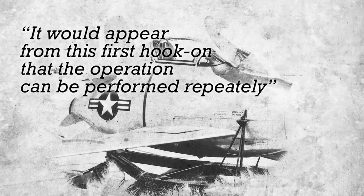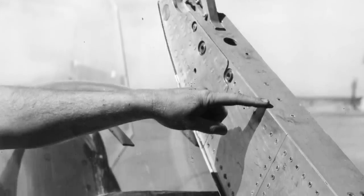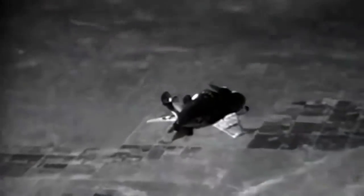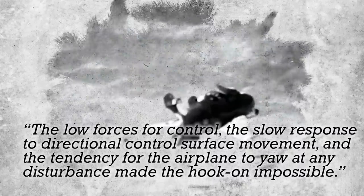The report for the flight test stated: 'It would appear from this first hook-on that the operation can be performed repeatedly.' Schoch flew the XF-85 again the following day, releasing the Goblin from the trapeze and maneuvering near the EB-29B before successfully hooking up again just three minutes later. Schoch emphasized that the hook-on procedure was not as easy as it had appeared — it required a skilled pilot in favorable conditions to successfully engage the trapeze. During the fifth flight on October 22, 1948, Schoch again found it difficult to hook the Goblin onto the bomber trapeze. The turbulent air near the trapeze, combined with added turbulence from the uncovered Skyhook well, made the XF-85 too unstable to hook onto the trapeze.